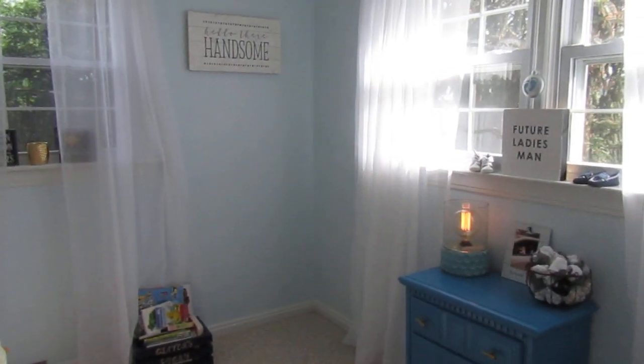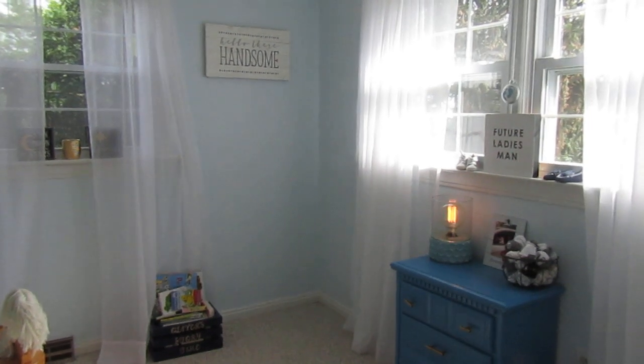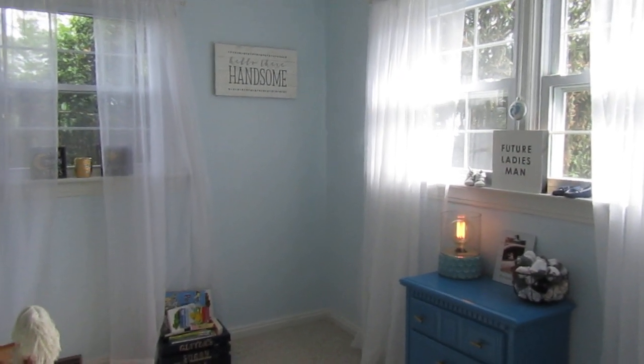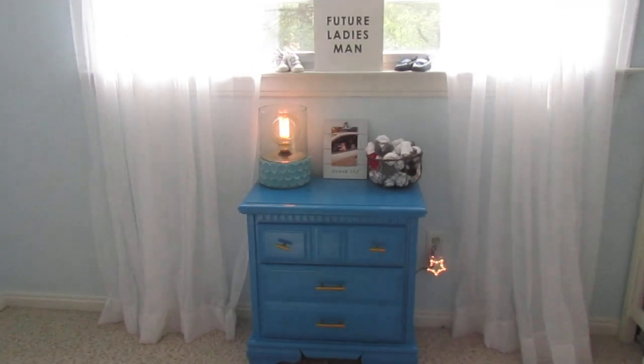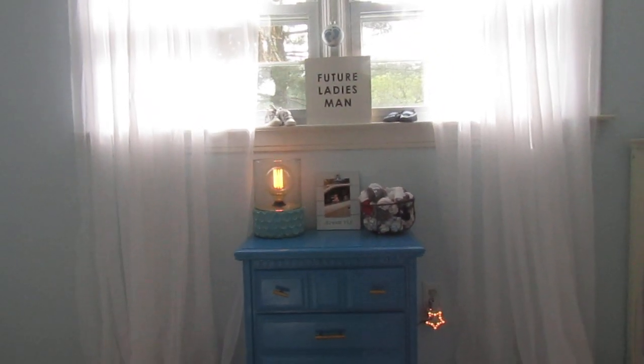In this corner we usually have a rocking chair, but if you guys follow me on Instagram, you know the struggles that we've had with Oliver sleeping lately, so it's actually in our master bedroom right now. Over here we just have this little nightstand. I actually got the nightstand and the dresser as a Facebook yard sale find, and I purchased it for I think about $70. They were really old and white and kind of ugly, so I painted them when I was about six months pregnant and we purchased the hardware too.